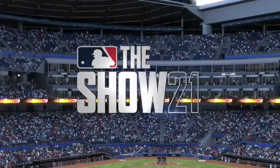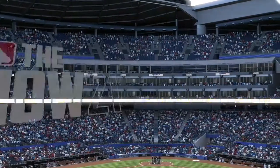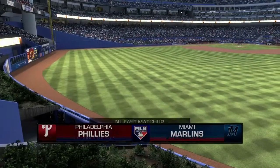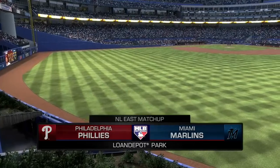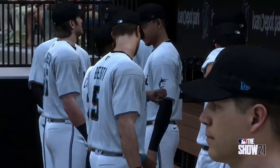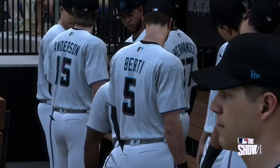Now from the sunshine state of Florida, we're under the lights at beautiful Lone Depot Park. Tonight, it's a NL Eastern Division showdown between the Philadelphia Phillies and the Miami Marlins. Live baseball here on MLB Network, and it comes your way next.